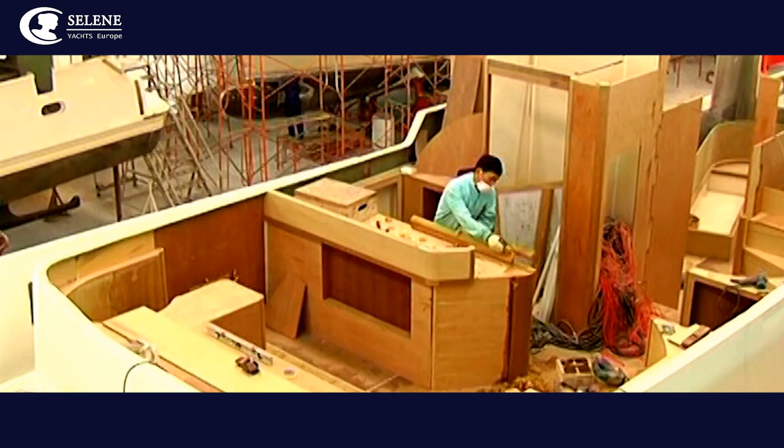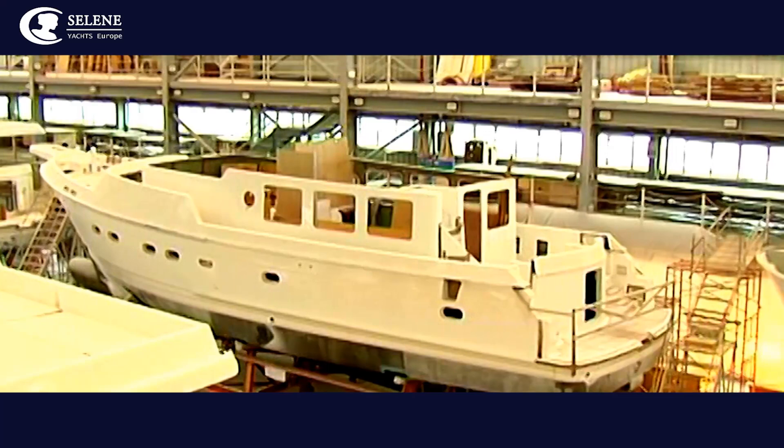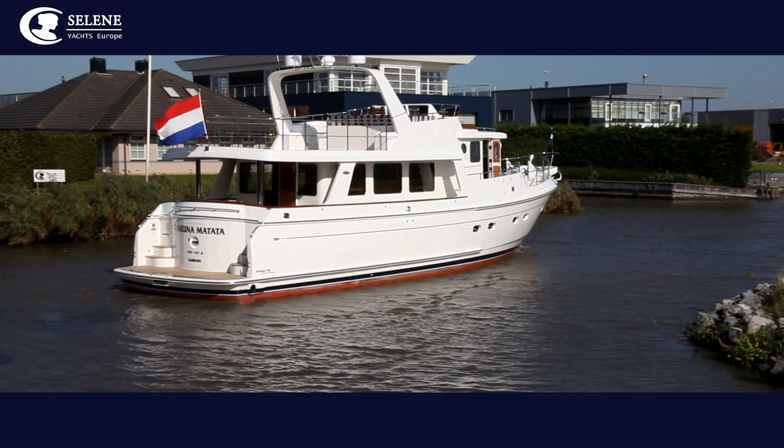An almost complete Selene motor yacht is then safely transported by carrier vessels to Rotterdam by our highly experienced shippers. After being unloaded in the port of Rotterdam, the new yacht sails to the Selene Yachts Northern Europe HQ in Leeuwarden on her own engine.